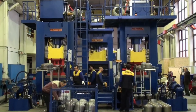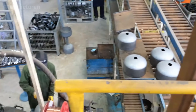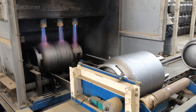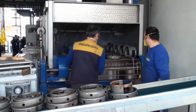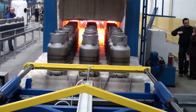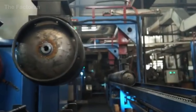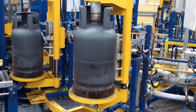Once formed, the components move to automated arc welding stations. Here, the longitudinal seam along the body and the circular welds at both ends are fused at temperatures of thousands of degrees Celsius, allowing the metal to penetrate deeply and bond into a sealed unit. Sensors continuously track voltage, current, and torch speed to prevent porosity or warping. Afterward, fittings such as the valve neck, carrying handle, and base ring are welded in place, followed by ultrasonic inspection and load testing to eliminate any risk of leakage.